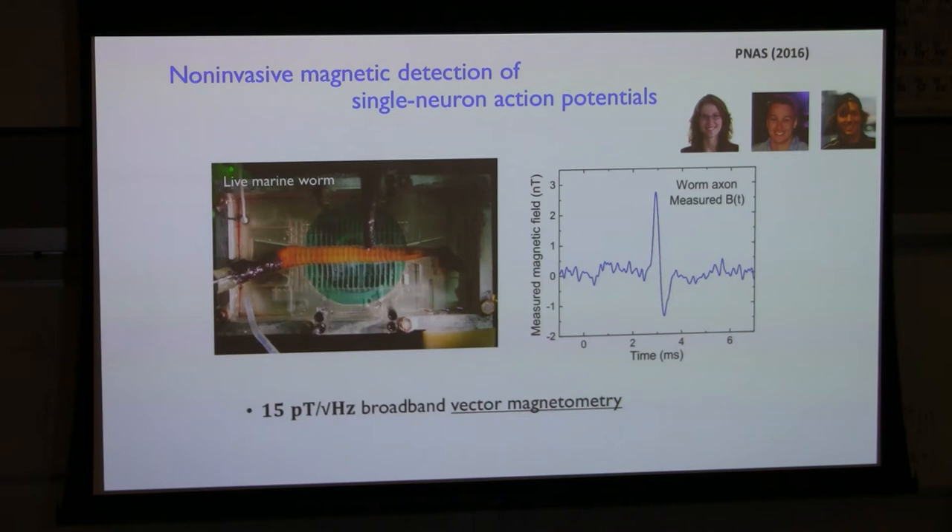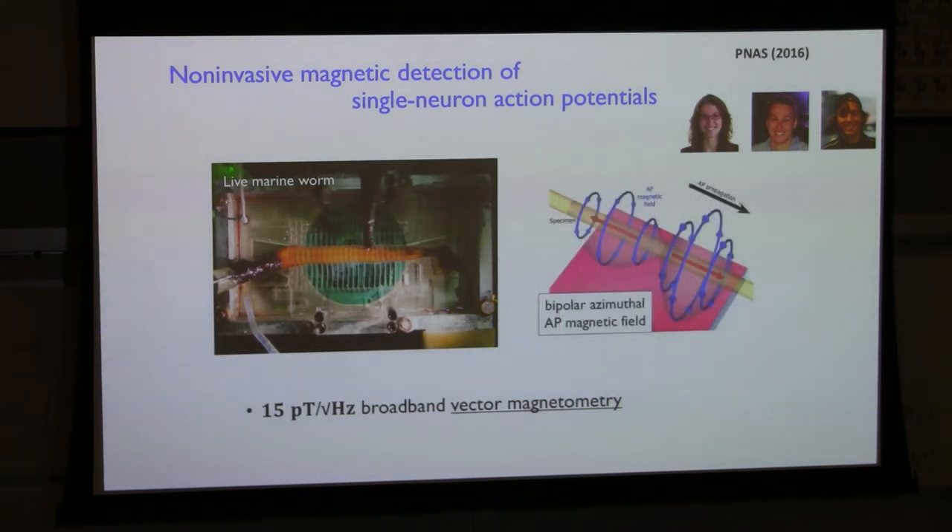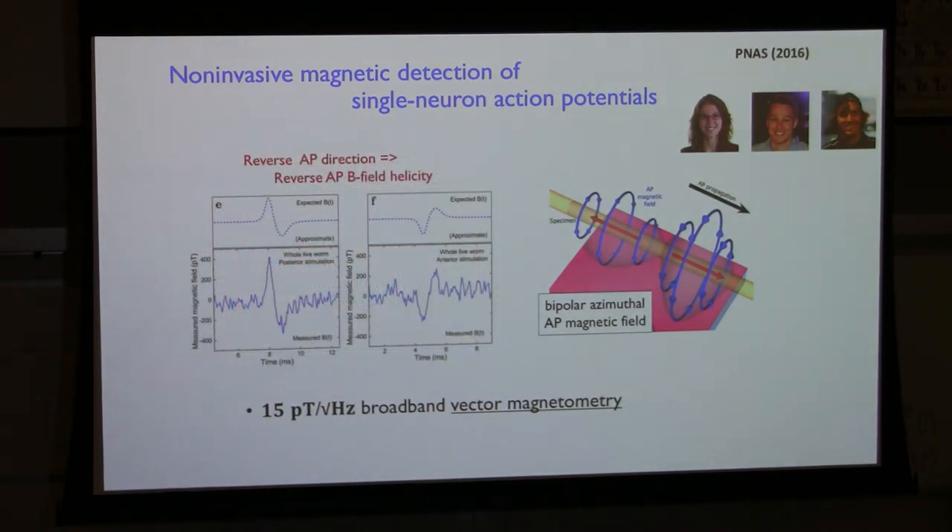Using the same vector magnetometry approach: an action potential in a neuron is a bipolar electrical current creating an azimuthal magnetic field that reverses in time. With vector magnetometry you can tell the difference between an action potential firing in one direction versus the other, because the order in which you see the azimuthal fields reverses. We could purposely reverse the direction and see the pulse go up-down versus down-up. A scalar sensor can't detect that directionality.